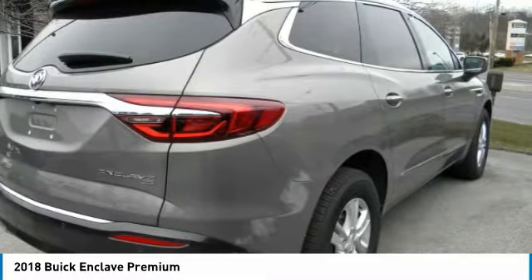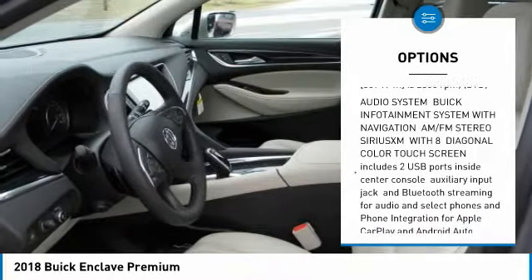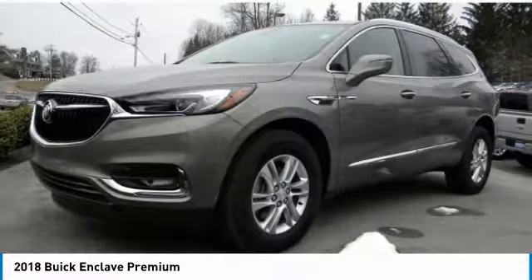Here are some of this vehicle's great options: power lift gate, anti-lock braking system, all-wheel drive, power passenger seat, Bluetooth, power steering, aluminum wheels, four-wheel disc brakes, and AM/FM stereo radio.